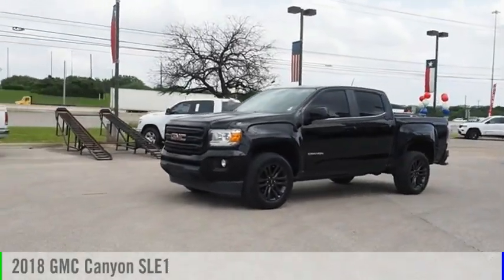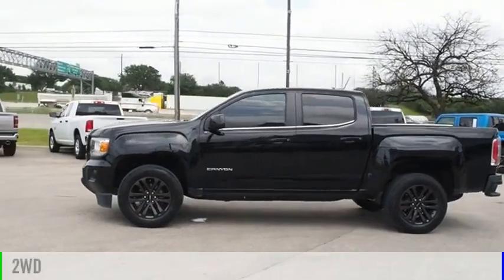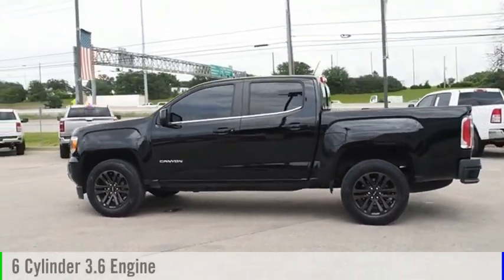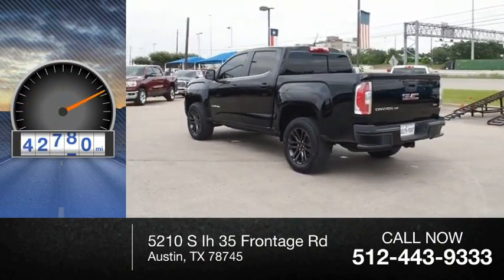We are pleased to show you the 2018 Canyon. This vehicle is powered by a two-wheel drive, six-cylinder, 3.6-liter engine. This vehicle has less than 65,000 miles.